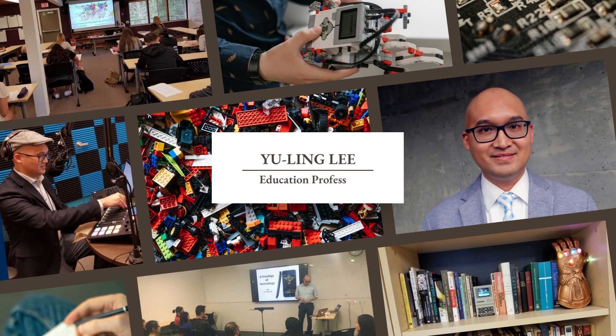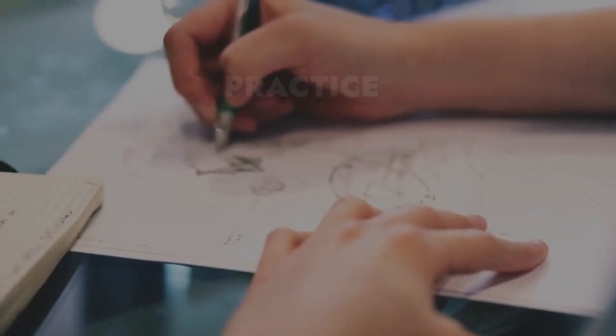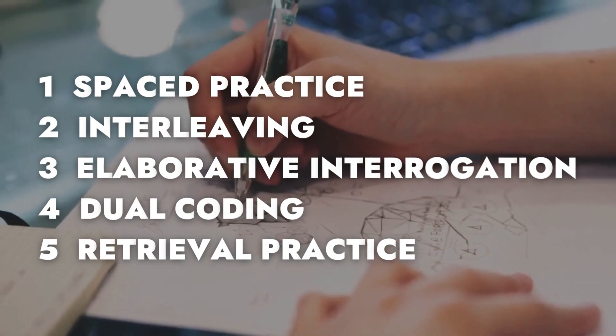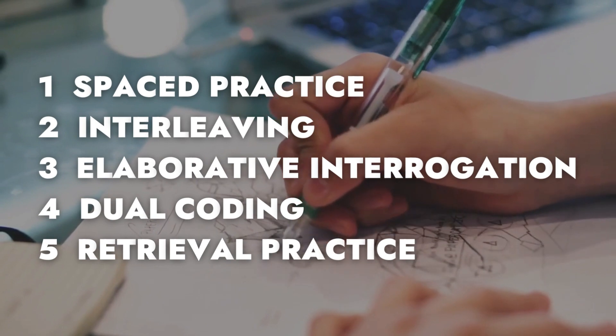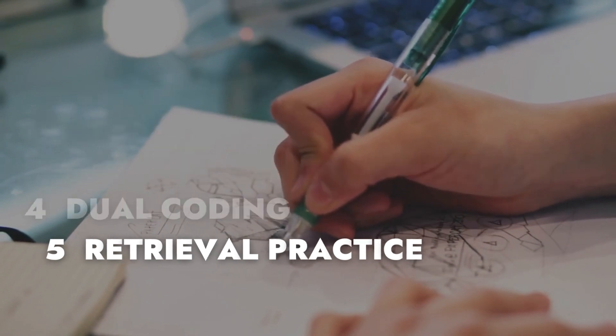Hello, I'm Dr. Yuling Li, an education professor, and in this video we'll discuss five research-based strategies for effective learning. These strategies are from the realm of education psychology, and links to the actual research articles are included in the video description.